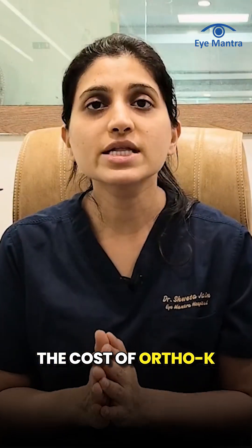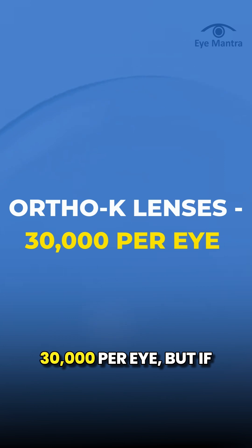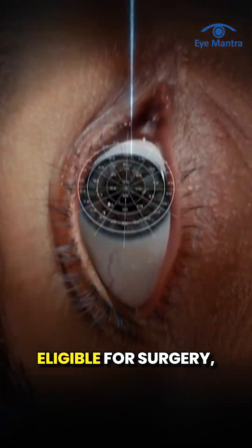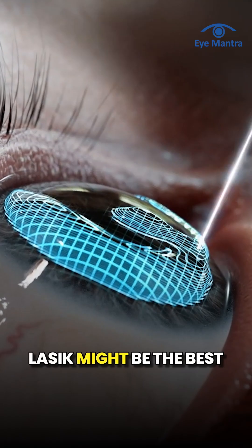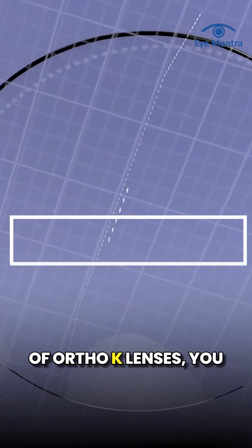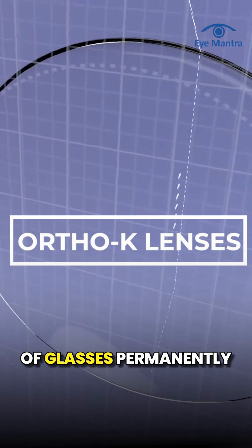The cost of Ortho-K lenses is approximately 30,000. But if you want a permanent solution and are eligible for surgery, LASIK might be the best option for you. With the one-time cost of LASIK, you can get rid of glasses permanently.